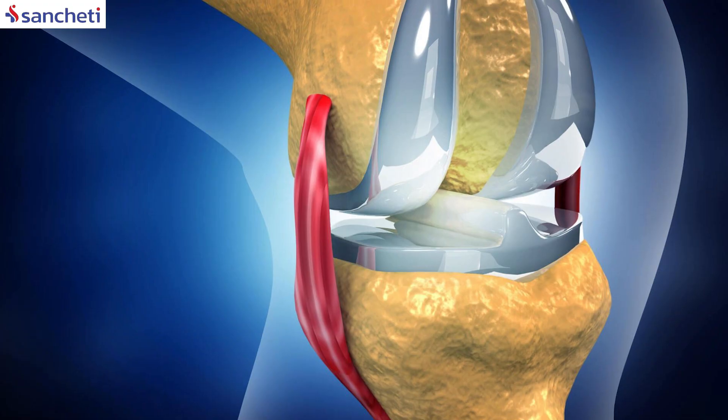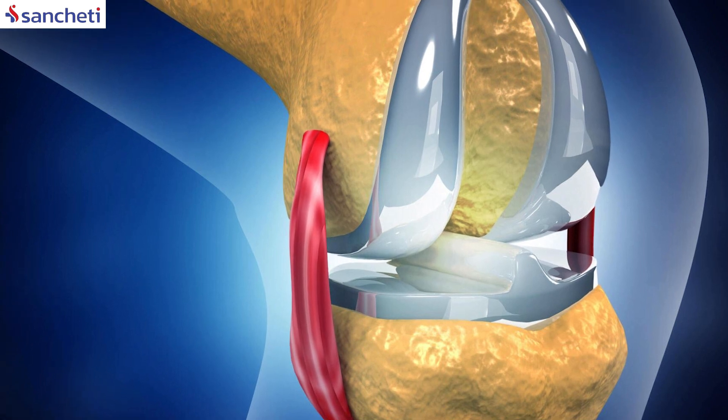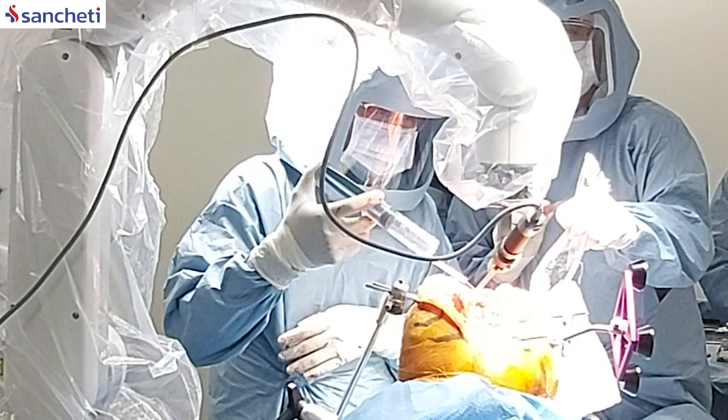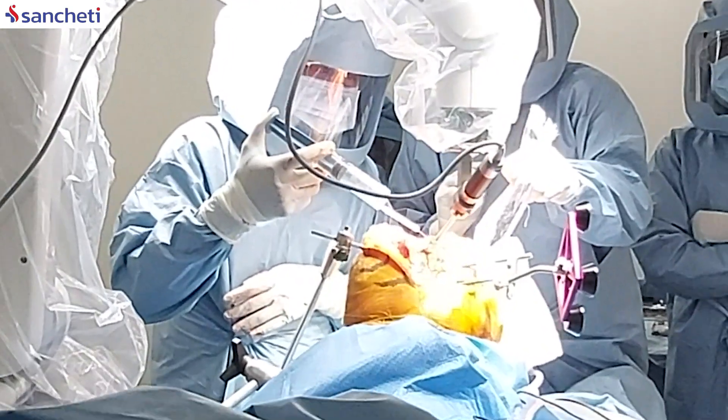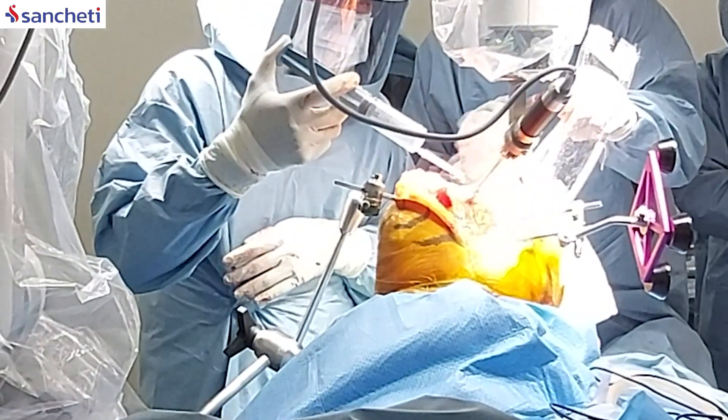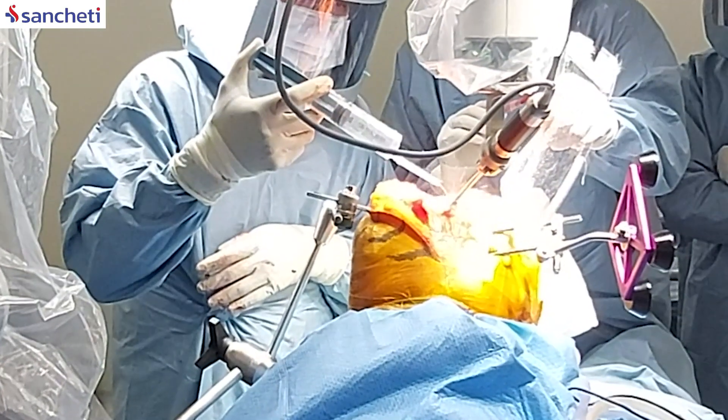Every knee replacement is supposed to last for a certain period of time. If a conventional knee replacement would last for around 10 to 15 years, based on my experience in robotic knee replacement, these replacements are going to last a little longer. Because the handling of the soft tissues, the precision of the cut, and the fitting of the component is very precise — not even a 0.1% of error between the implant fitting and the bone cuts. So that is where we can expect robotic knee replacements to last really longer.